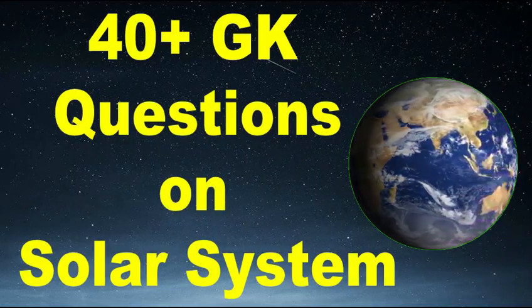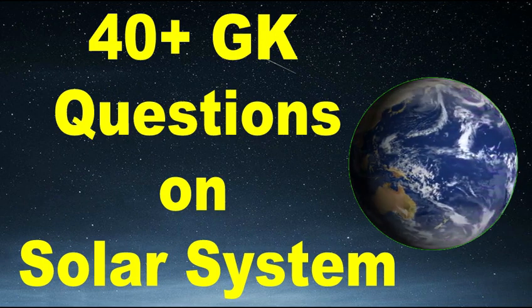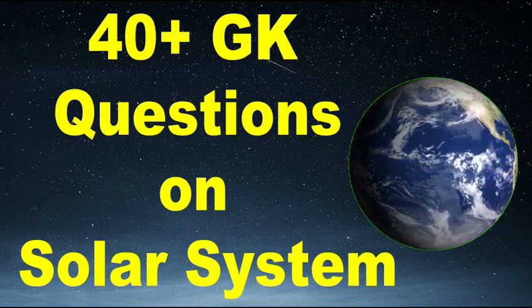Hello friends. Welcome to my YouTube channel. In this video, we will discuss some interesting GK questions on our solar system. So let's start.